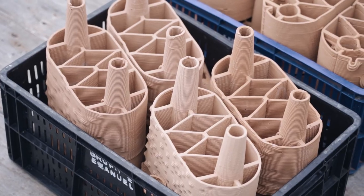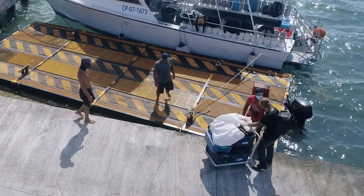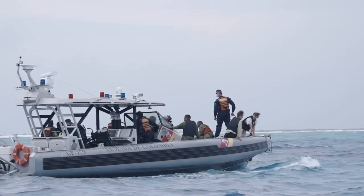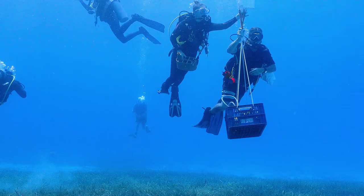The bricks were supposed to arrive one month before us, but they came the exact day we were supposed to put them underwater. Imagine the relief when we unpacked the box and saw all of the bricks intact. In a very short period of time, everyone gathered and helped us move all the bricks from the boxes to the boat and bring them to the reef location.